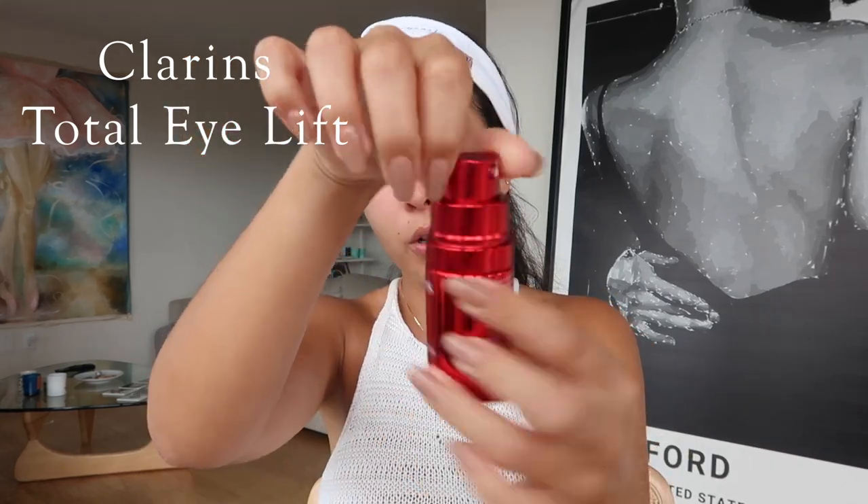After my serum, I like to go in with my eye cream — this one is a Total Eye Lift. I apply it with my finger, dabbing and mixing until it's absorbed. Next I apply my primer. You can also apply your sunscreen if you're getting sun exposure, but I'm working from home today, so I'm just going with my foundation primer. I really like the texture of this one — it's great if you have oily skin.